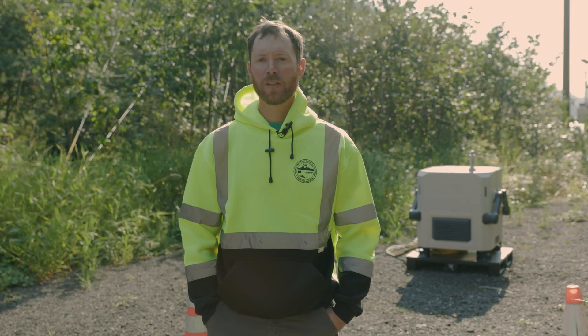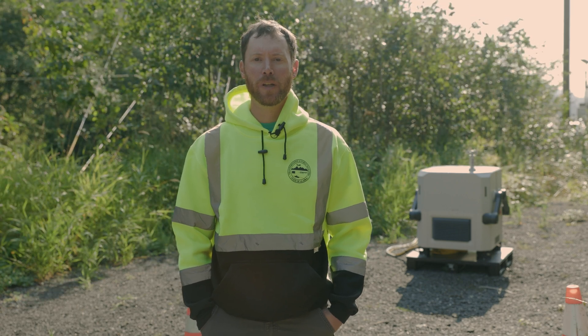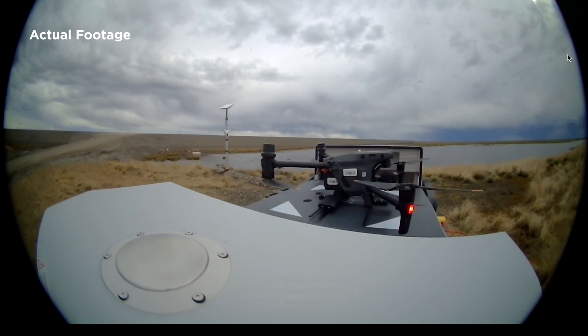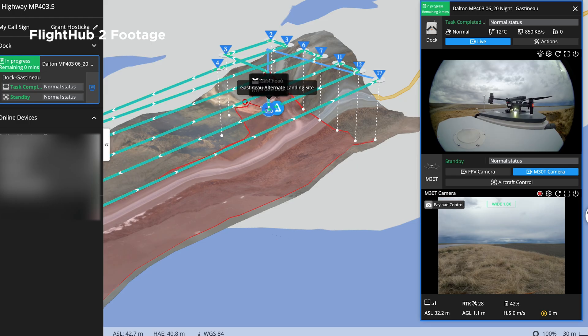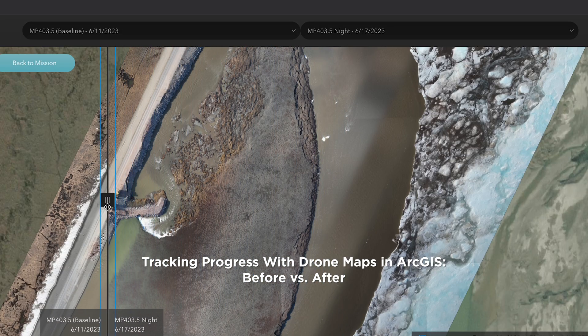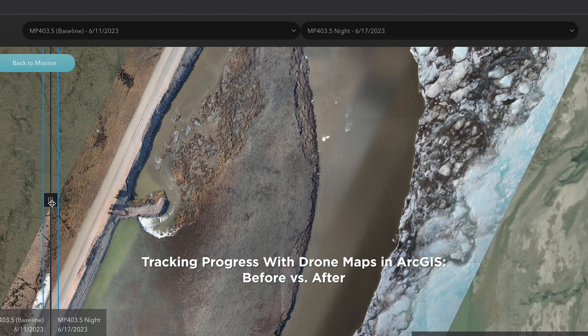Project engineers and leadership were impressed with the ability to conduct live streaming during the emergency response. It allowed everyone to be more informed and briefed on current situations, and come up with plans on how to alter operations for the next day based on current status of the project.